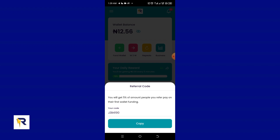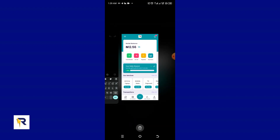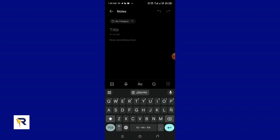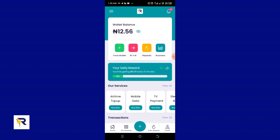You're going to see the referral code, which says you will get five percent of the amount paid on your first wallet funding. I'm going to copy this referral code and paste it on my notepad.